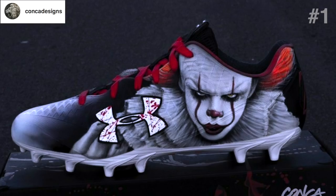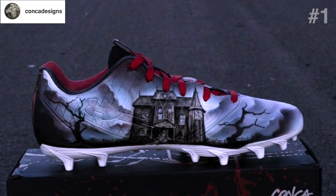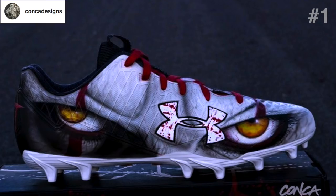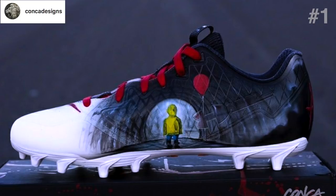This first cleat is by Konka Designs. He's customized some UA Nitros for Aqib Talib, cornerback for the Denver Broncos. This design is 100% airbrushed and uses no stencils or traditional brushes. You can see the tribute to Pennywise on one side and a tribute to Georgie on the other side. If you haven't seen the movie, definitely go check it out — you'll appreciate these cleats a lot more.